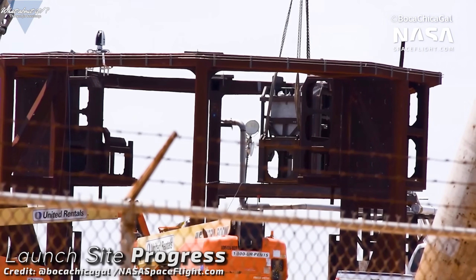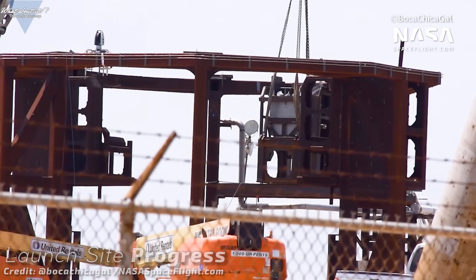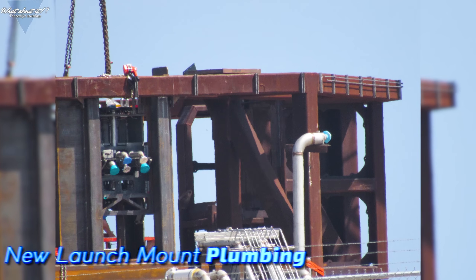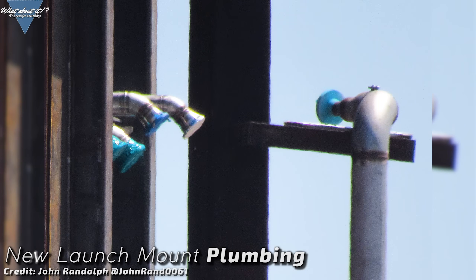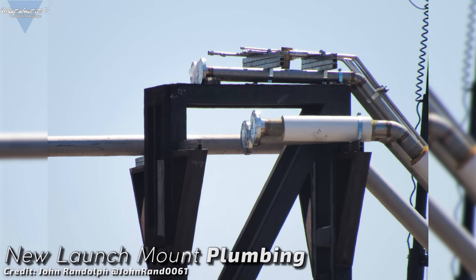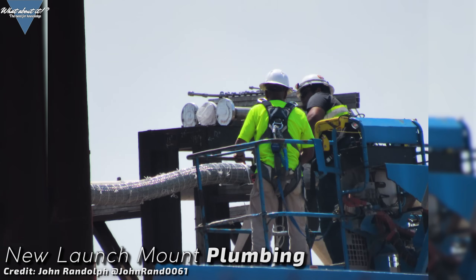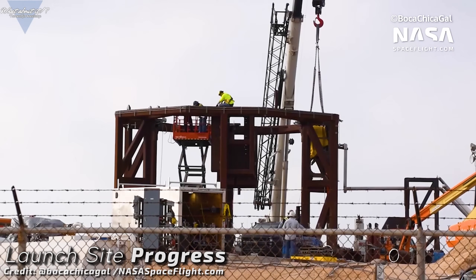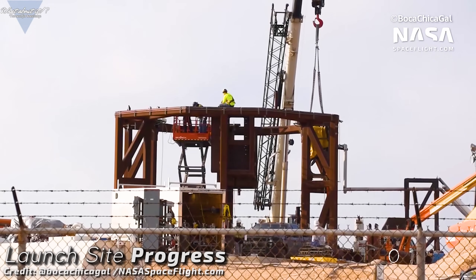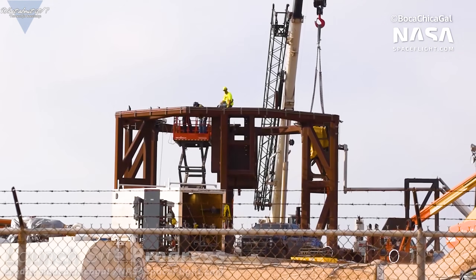The launch mount has partly been disassembled and new systems have been installed. The plumbing work, photographed by John Randolph, has been redone and upgraded — no doubt in preparation for more than just a pressure test. SpaceX's plan takes shape more and more, and it will be very interesting to see in the coming days and weeks what exactly SpaceX is planning for that first true Starship launch mount.